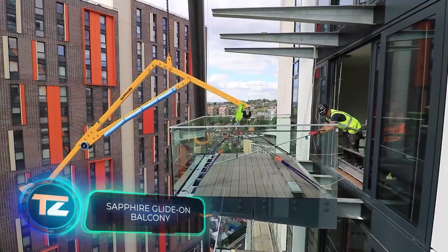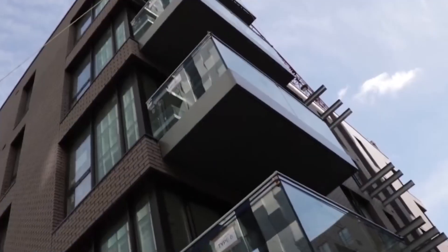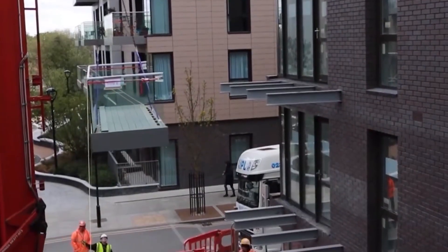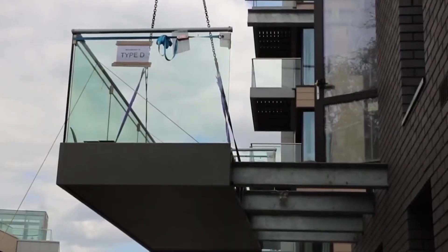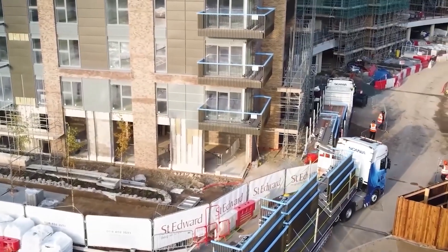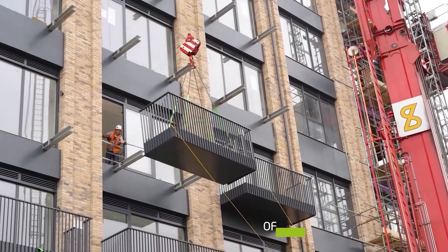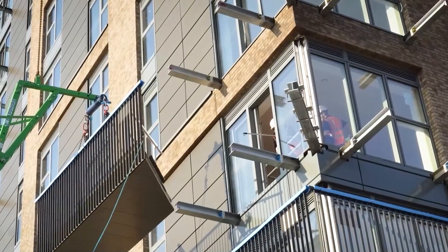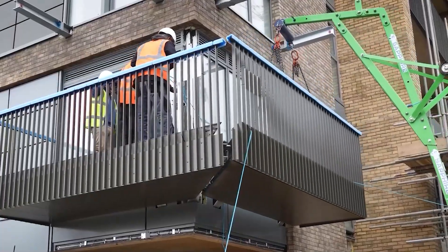Glide-on cassette balconies were added to a new building near the famous Wembley Stadium in the UK. These balconies weigh about half as much as regular ones and are attached with special anchors that are three times stronger than other options. They arrive at the site already assembled, speeding up installation, and are easy to fix securely on the first try while remaining level. One noteworthy achievement was installing 62 of these balconies in a single day.